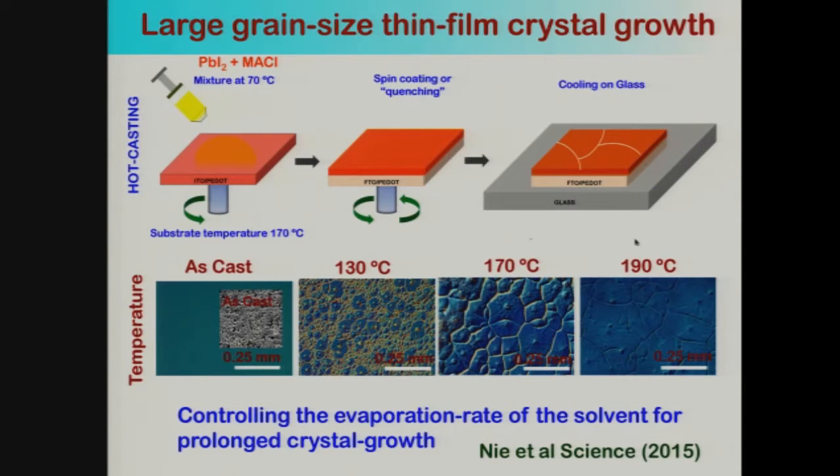The key was controlling the evaporation rate of the solvent for larger crystal growth — if the solvent was present longer, it allowed diffusion of molecules and larger grain growth. These results were published in our first paper by Vani in Science in 2015. We tested this hypothesis using different solvents: NMP at about 202°C boiling point or DMF at about 150°C. Using NMP, the grain size grew even larger — up to about a millimeter or even several millimeters.